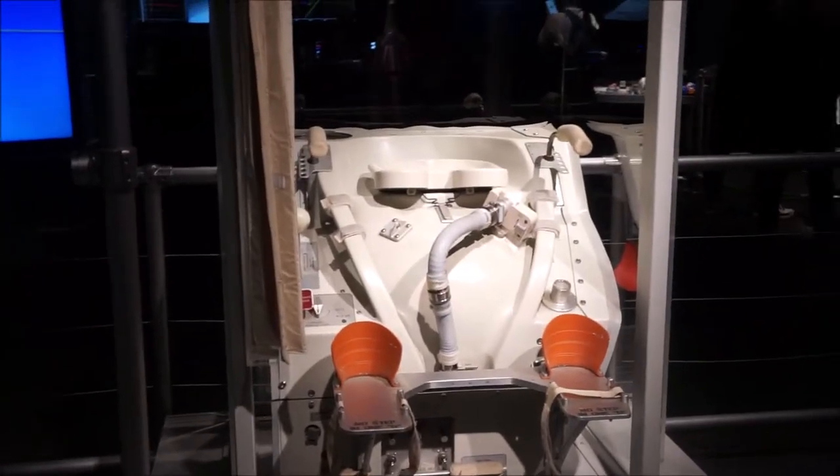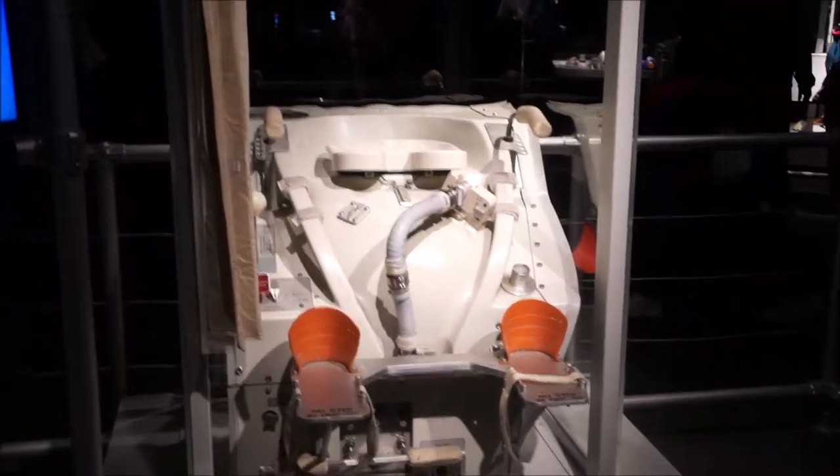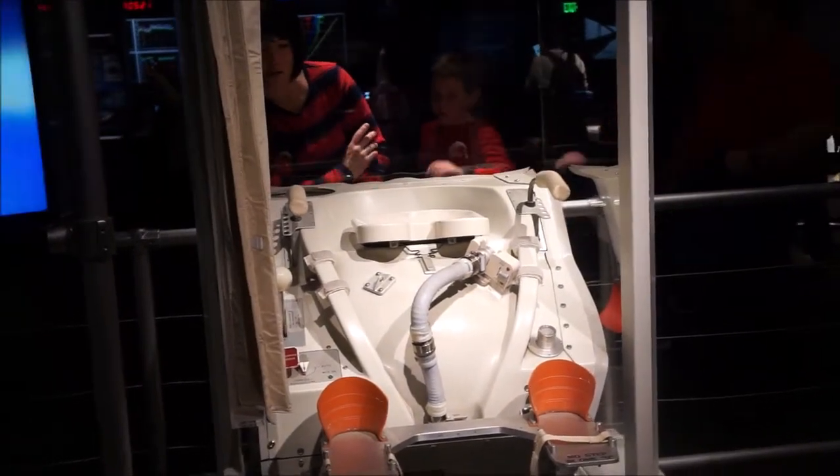To give astronauts some idea of what to expect in space, they could use a special trainer potty here on Earth that was set up just like the one on the shuttle, but nothing could really prepare them for going into microgravity. They received that training on the job.